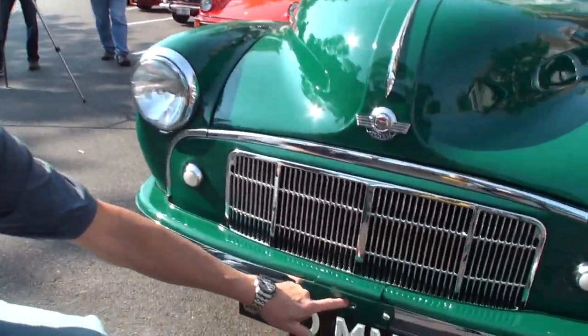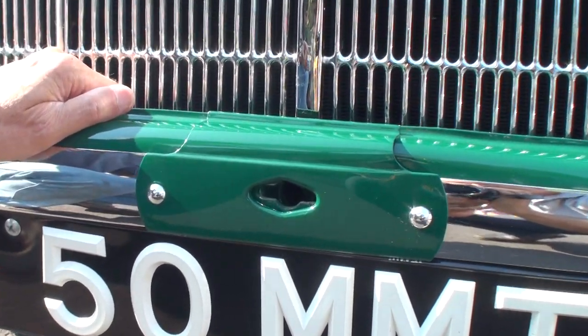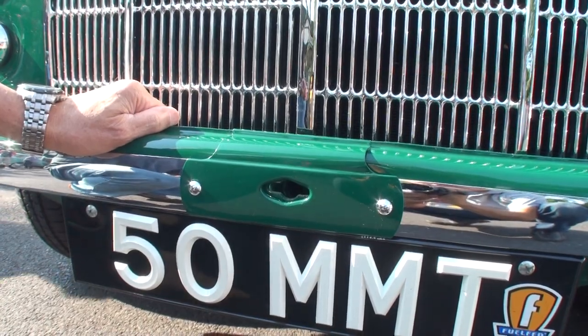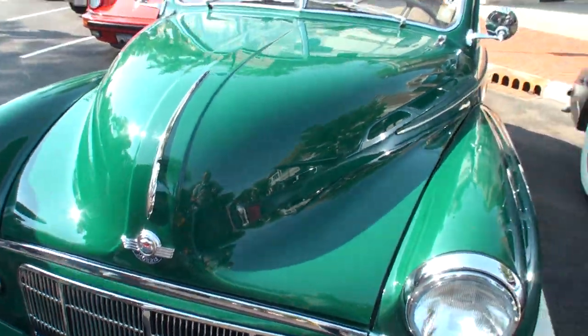It also has a place where you can crank this car. The batteries were not very reliable in 1950, so once in a while people would crank the car.